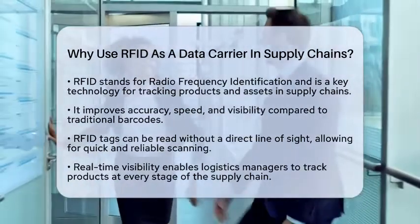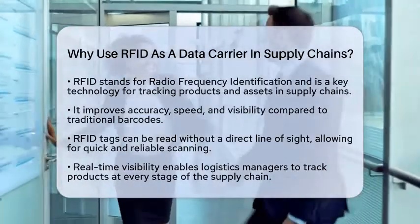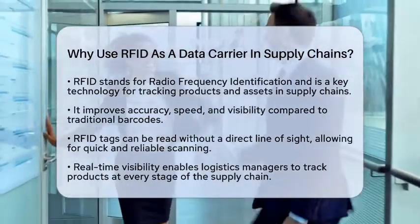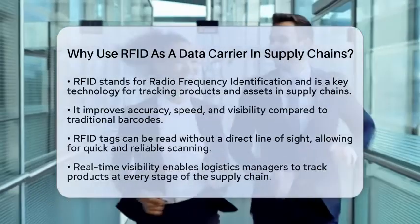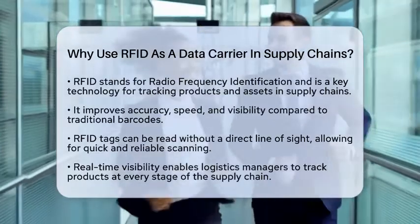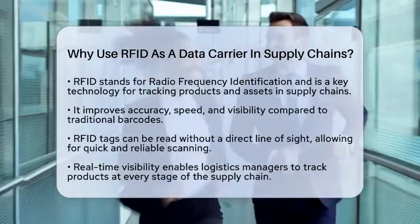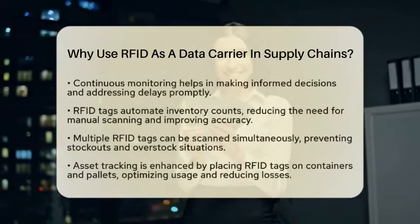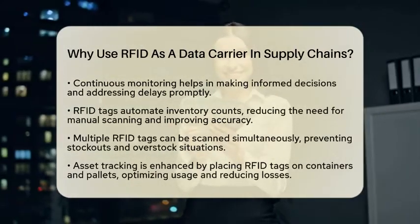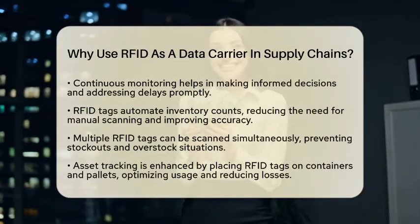Unlike traditional barcodes, RFID tags can be read automatically without needing a direct line of sight. This means that items can be scanned quickly and reliably, even in challenging environments. One major advantage of RFID is real-time visibility. It allows logistics managers to continuously track products and assets at every stage of the supply chain. This means they can monitor the exact location and status of goods, which helps in making informed decisions and responding quickly to any delays.